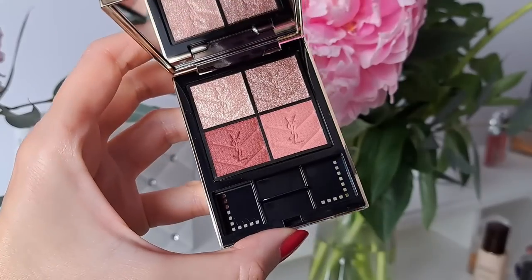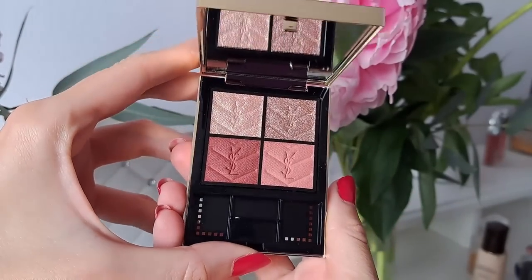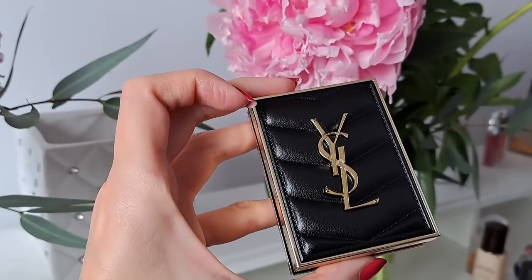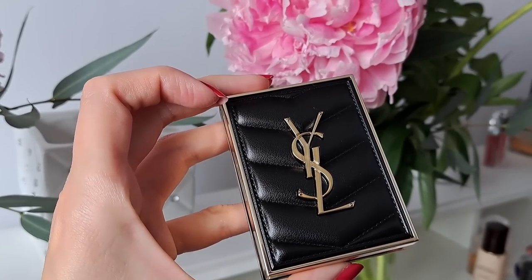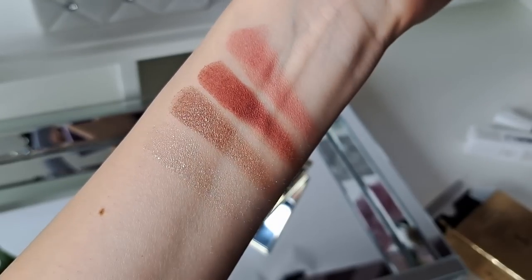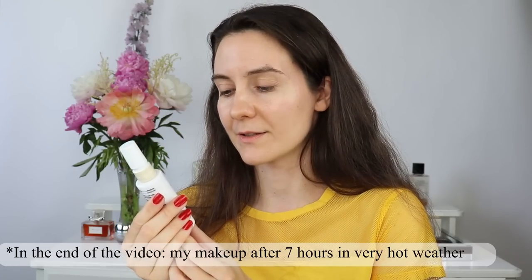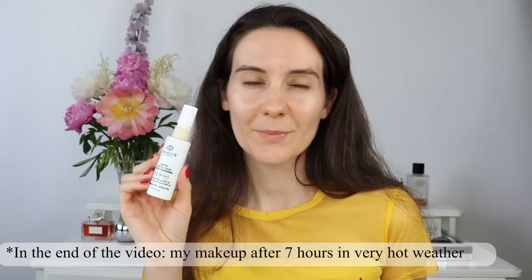Hey guys, welcome to this video! Today's video is going to be a get ready with me. I also wanted to review one of the new YSL mini clutch eyeshadow palettes — this one is in shade 500. I have a very promising new product that I think might be a game changer for this summer: a mineral drops with SPF 50.